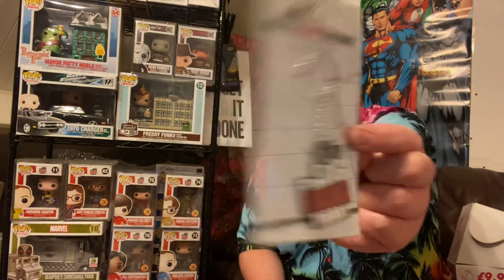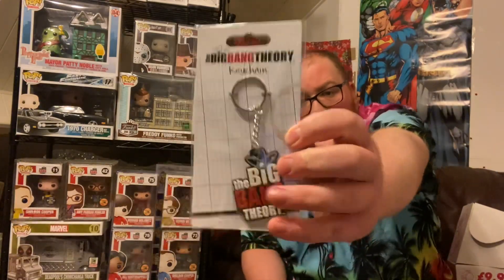And then the last two items in the box, just the little items at the base. Let's pull this top one out first. That I don't mind, that I like — it's just cheap and cheerful, a Big Bang Theory keychain. I don't mind that. Couple of quid, that'll do. Not the worst I've ever received.